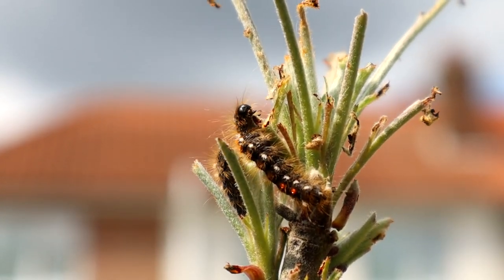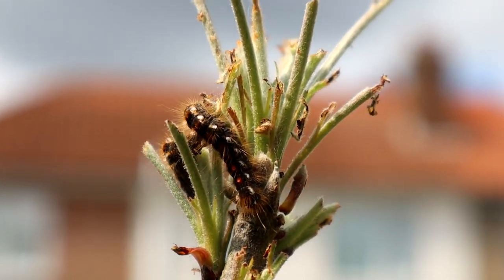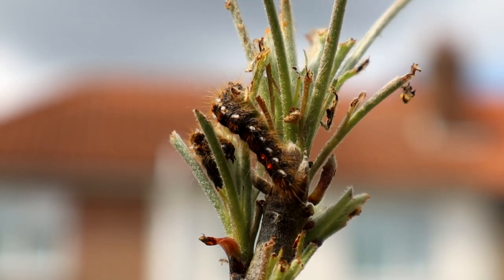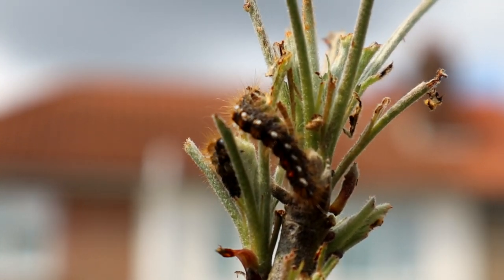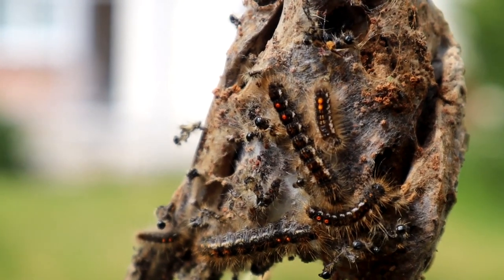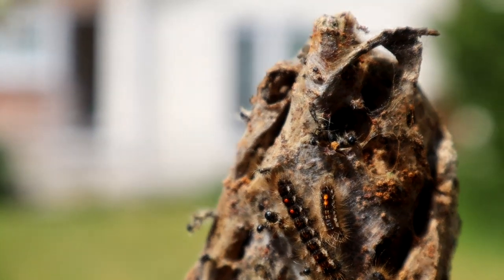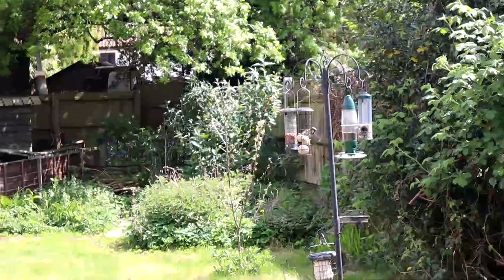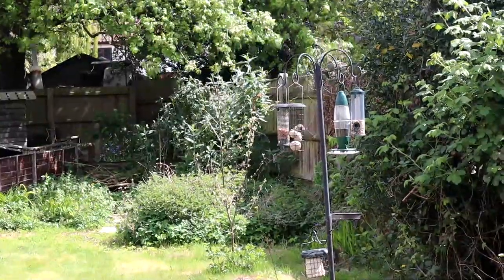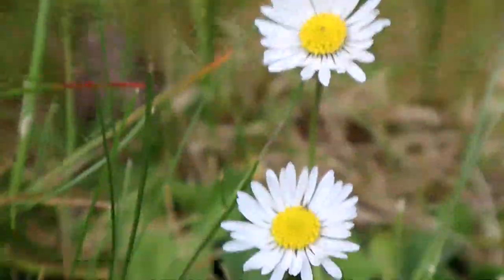Hopefully, later in the year, I'll have a video dedicated to this moth, as I've been following its development since the eggs were laid. Of course, there's often birds in the garden, but if you want to know more about them, check out last week's video, where I look at some common bird visitors to the garden.